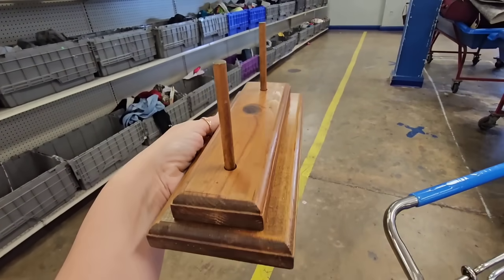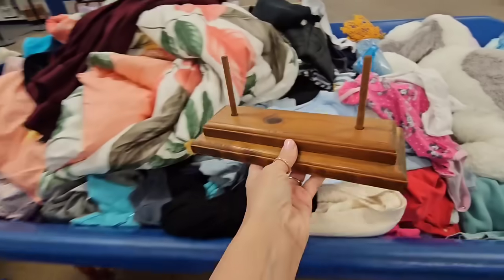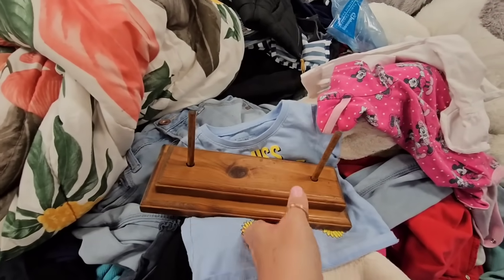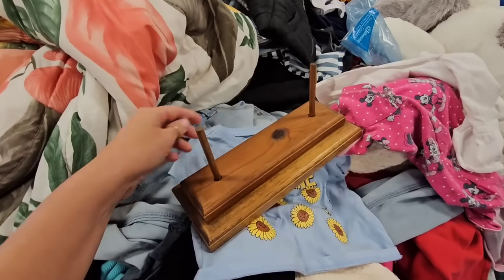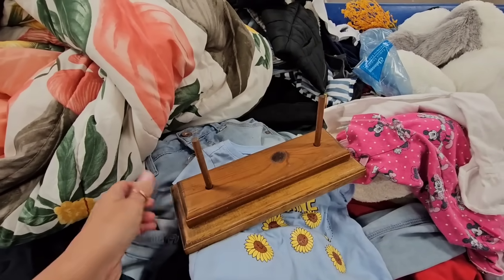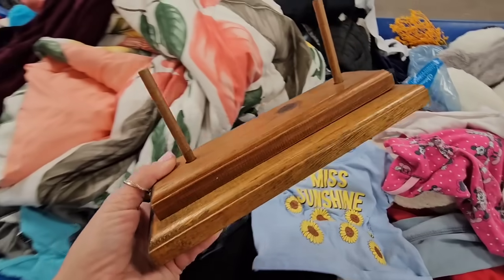I just found this piece. What do y'all think it is? I don't know. I'm going to get it because maybe I can DIY something. Is it supposed to stay up here? If you know what this is, leave a comment below.